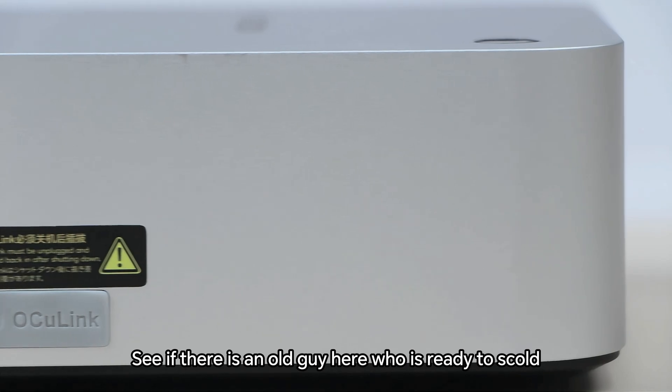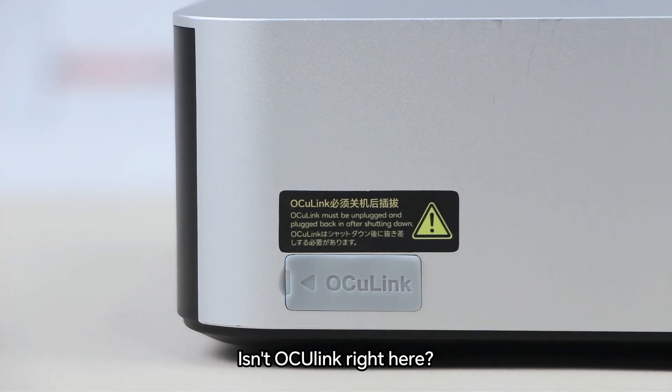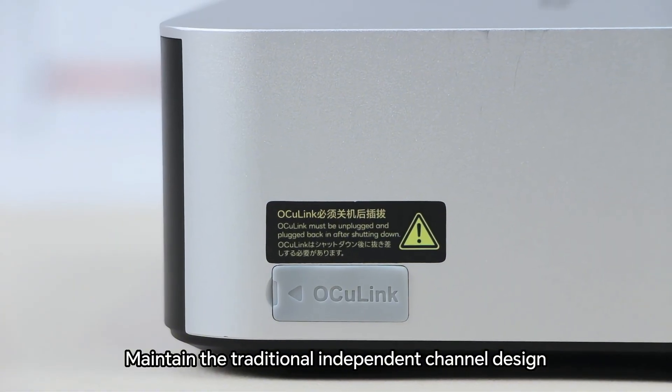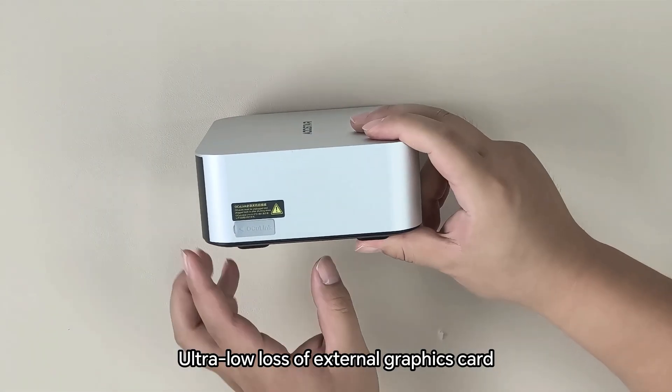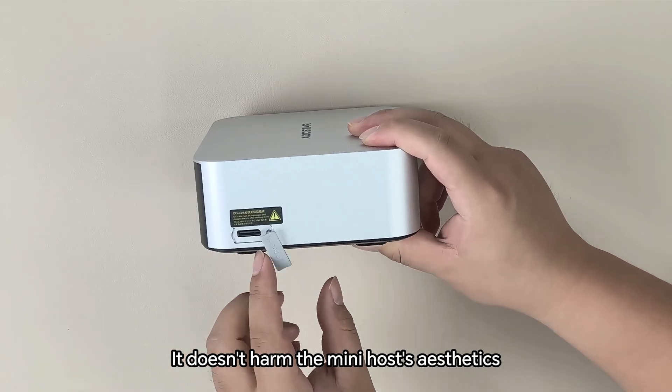For anyone ready to ask why the new product doesn't have an Oculink interface — look at this! Isn't Oculink right here? It maintains the traditional independent channel design for ultra-low-loss external graphics card connection. There's also a dust cap to cover it when not connected externally, so it doesn't harm the host's aesthetics.